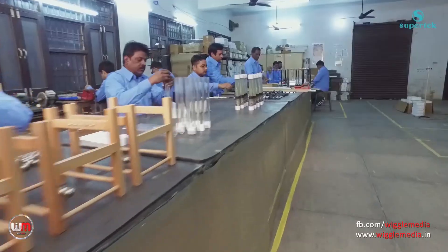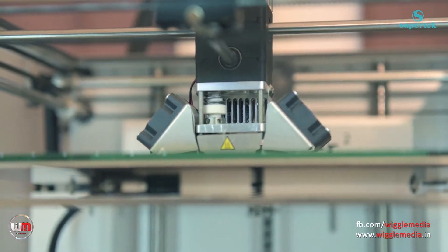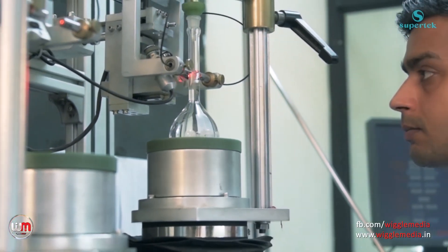Our qualified management team, healthy working culture, competent workforce and quality products with extreme precision make us the leading brand name in the manufacturing of science equipment.